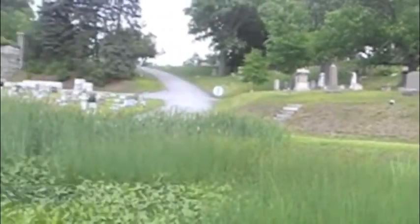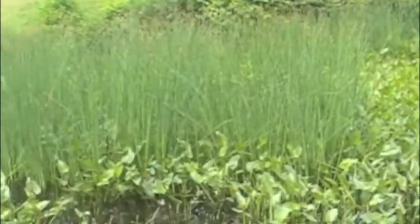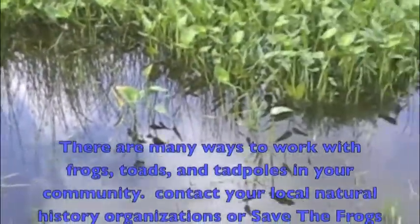This is what toad habitat looks like in the summer. Please help preserve it. This is what toad habitat looks like in the winter.